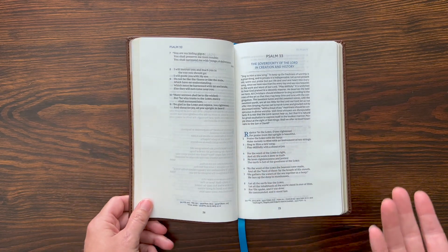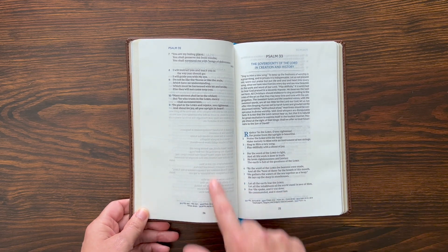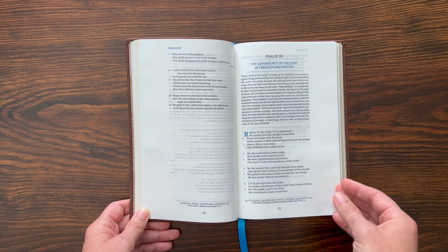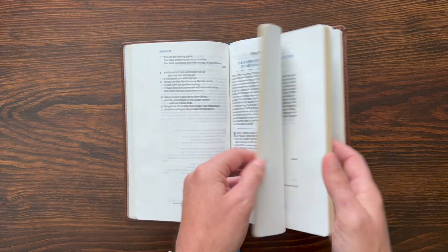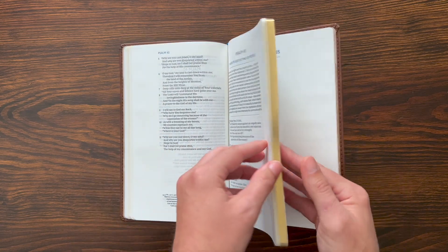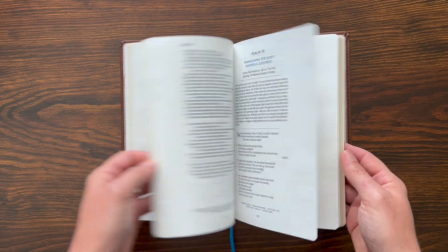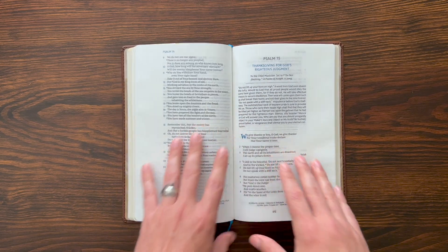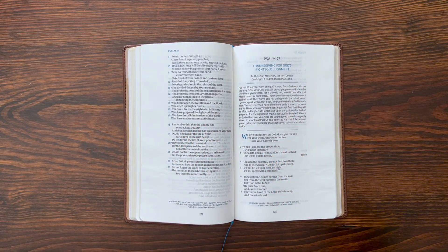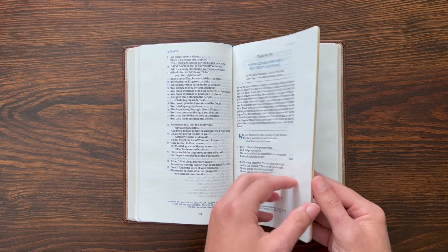My one critique is that I wish the paper was slightly more opaque, because it's text on text in a single column and you really want to immerse yourself in the text. That would be my only downside — I wish it was just a little bit more opaque. But honestly, as I sit here staring at it, the ghosting on the other side of the page is not super distracting.